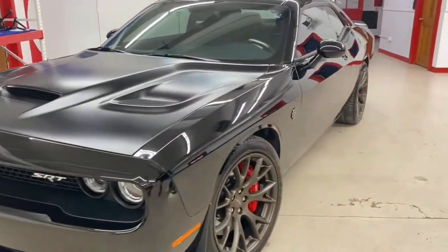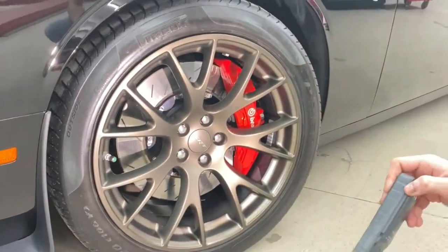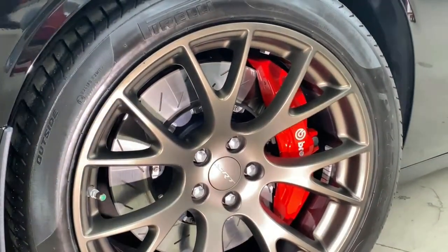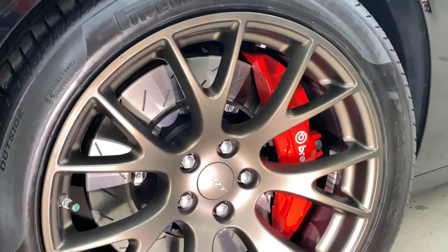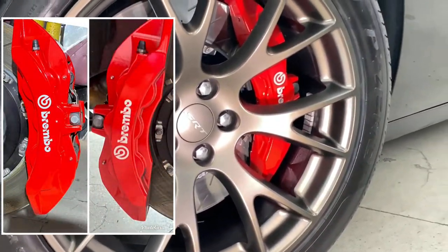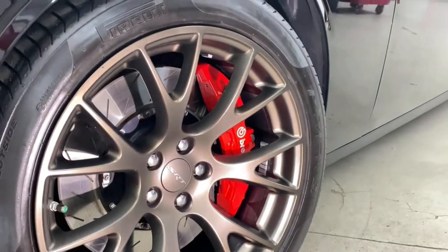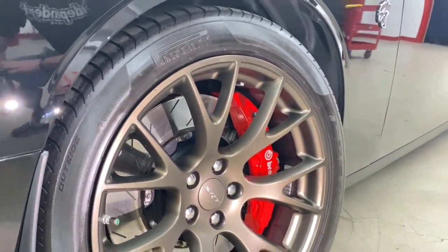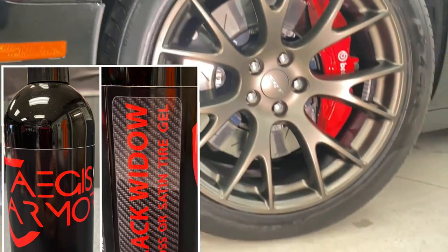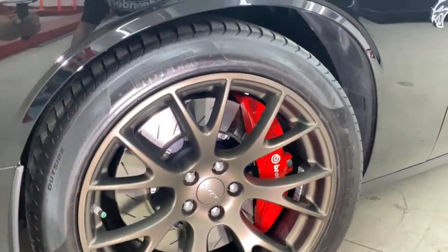On the wheels and calipers — we took the wheels off, gave the calipers a good cleaning, and applied a ceramic coating on them using our Marine ceramic coating, which is a lot more durable for wheels and calipers. Then we put the wheels back on and gave the wheels the coating as well. On the tires, we applied our Aegis Armors Black Widow tire gel — it's a non-sling tire gel and it looks really good.